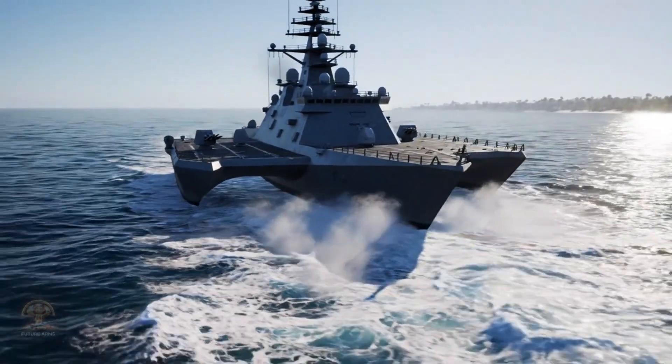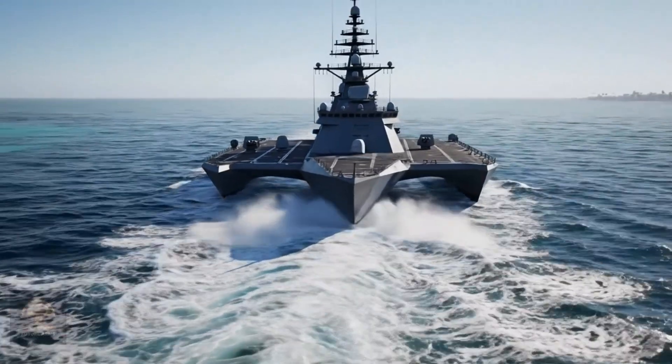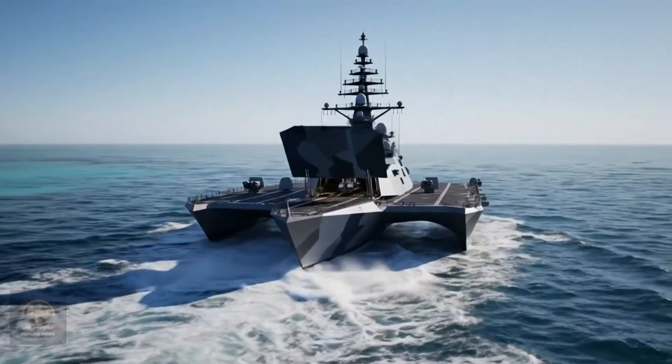The LCS is an agile warship designed for littoral missions. Its stealth capability makes it an unexpected threat in shallow water.